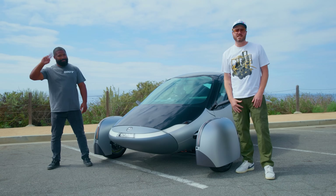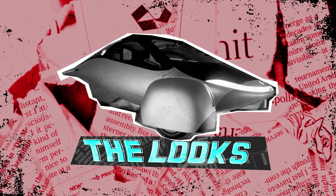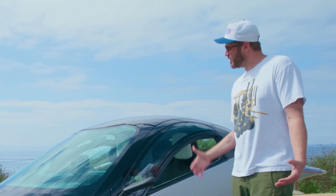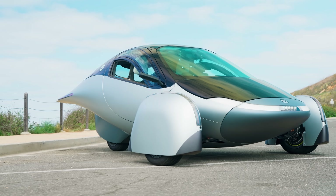I'm James, he's Justin. Welcome to Donut. James, we're driving a spaceship today. Call me George Jetson, because this thing looks futuristic AF. It looks like a metal bird. This shape, apparently, is all aerodynamically influenced.